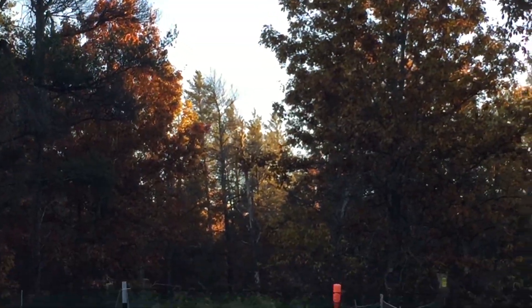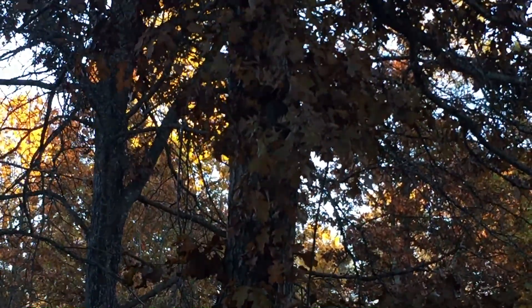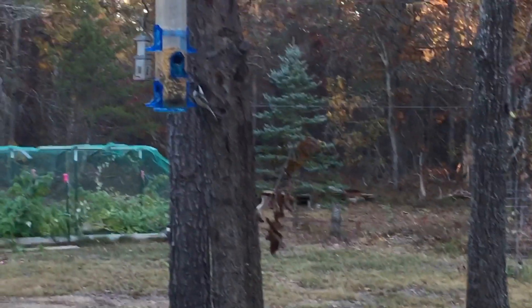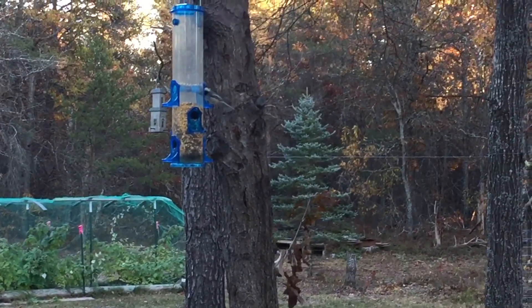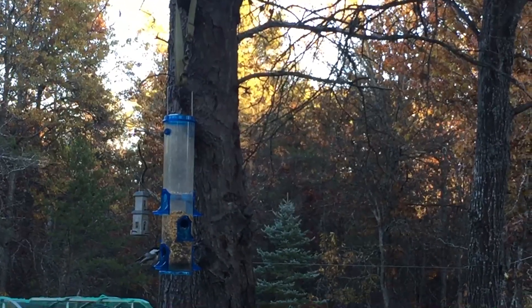Oh look at that - those are doves I believe. They're right above us. I finally put bird feed out! There's a chickadee right there - oh, how awesome is that! There's another one right there waiting.